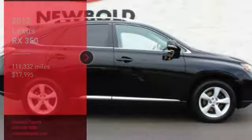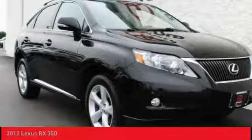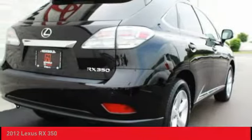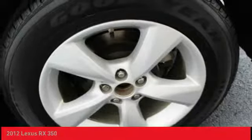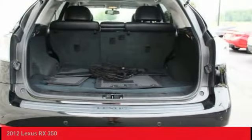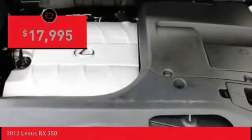Take a ride in a 2012 RX350. The RX350 offers a driver-inspired design and intuitive technology that puts you in total control of your interior. Paired with a spacious cargo area and a powerful V6 engine, the RX350 continues to offer the best combination of powerful performance and interior luxury in its class, and is priced below $20,000.